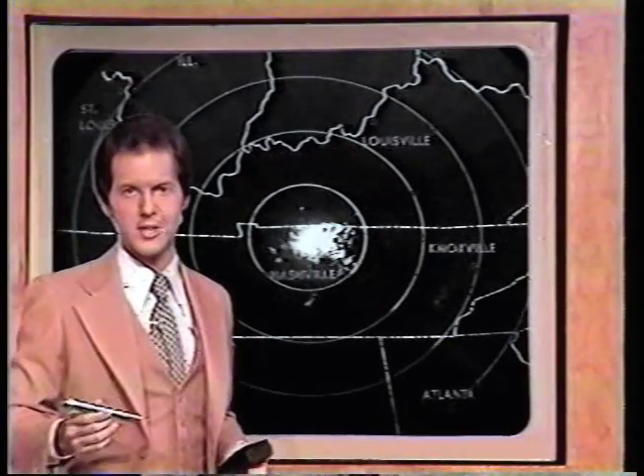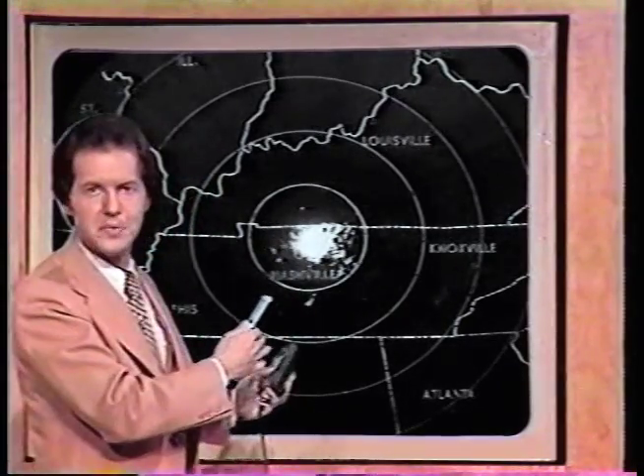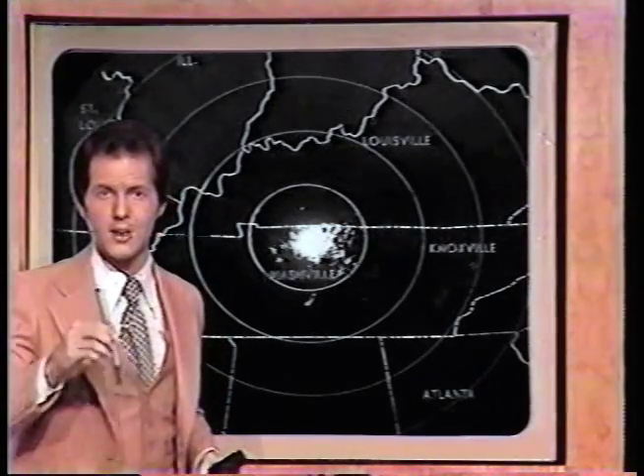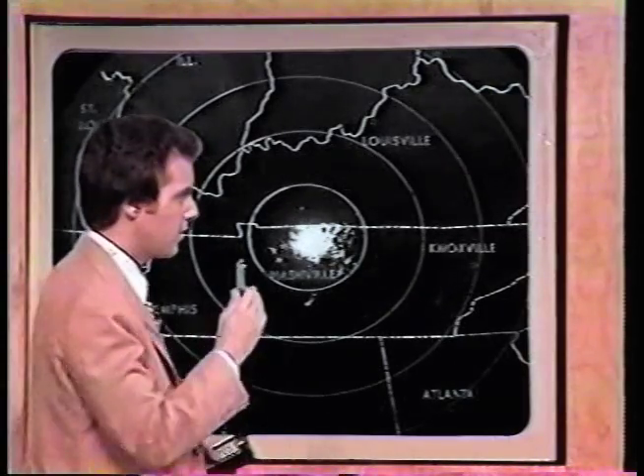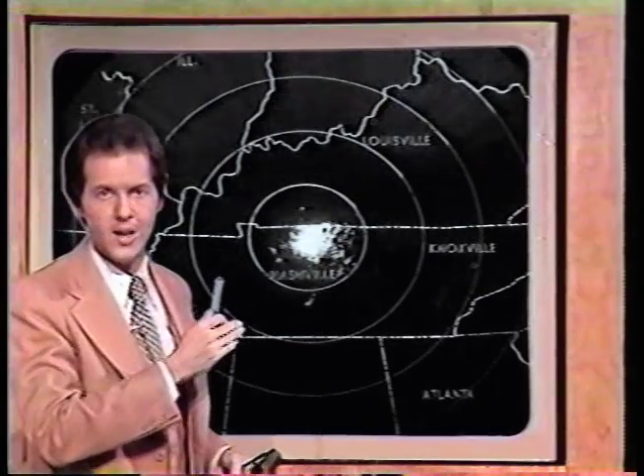What this is all about is the Color Scan 500. In Nashville, radar has looked much like this for the past 19 years. Since 1958, we've had radar here on Channel 5. But take a good long look, because you're not going to see that kind of radar on Channel 5 anymore.